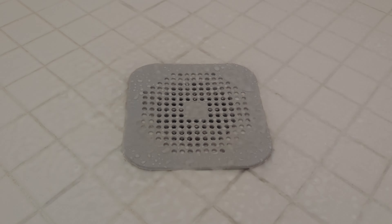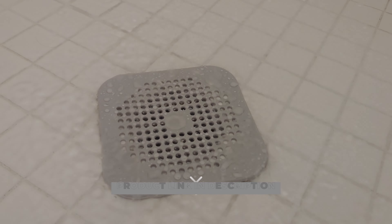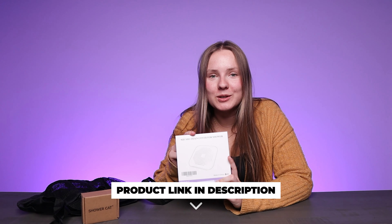It's also super easy to maintain — just remove it, clean it, and reinstall it super quickly. This will take away all your worries about clogged drains and messy showers, and it will keep your shower experience fun, safe, and clean. No more worries about clogged drains or messy showers — this will help keep your pipes protected and keep your home clean.